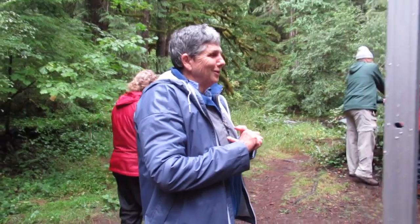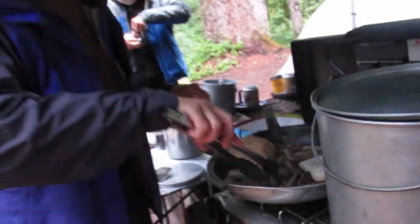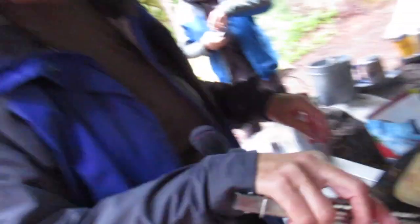French toast and sausage — everybody gets at least two. There's some extra French toast and sausage too, there's a few extra.